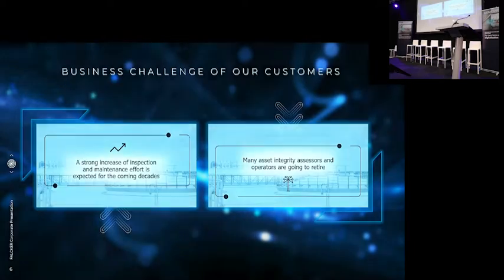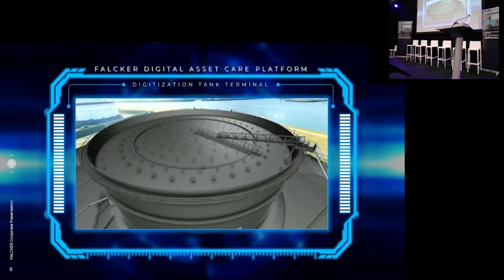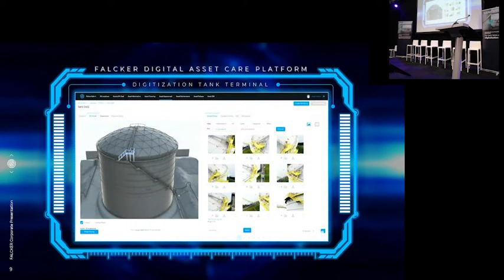What we do is we digitize the whole terminal, digitize all the tanks, create digital twins based on that, and then start doing inspection from behind the software platform instead of physically having to go on site. This is much more efficient, meaning your competent inspectors can work online, not having to go on site, which increases the efficiency and also safety for them.